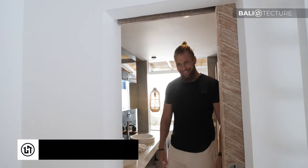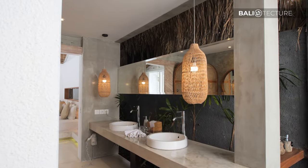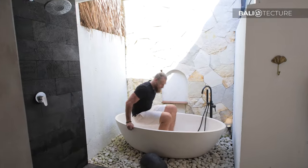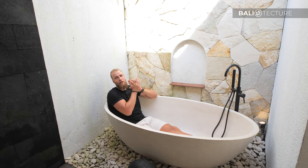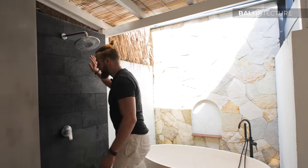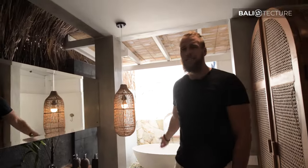Let's check out the bathroom — again with the creams and light woods, very soothing. There are his-and-her sinks, which is lovely. Coming over to the terazzo tub — you know I always have to check out these tubs. This rock back here is called 'paras candy' — it's actually a volcanic rock from here in Bali, and it is beautiful. I love how it meshes with all these light colors. Fantastic bathroom: outdoor tub, terazzo tub — well done.